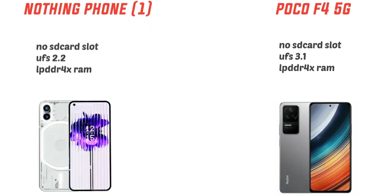For RAM, you have a RAM of 8GB with dual nano SIM support. The storage type is UFS 3.1 for the POCO F4 and UFS 2.2 for the Nothing Phone 1.